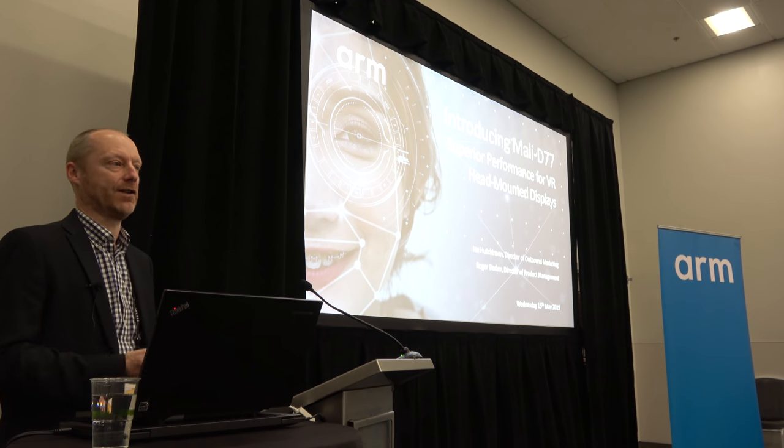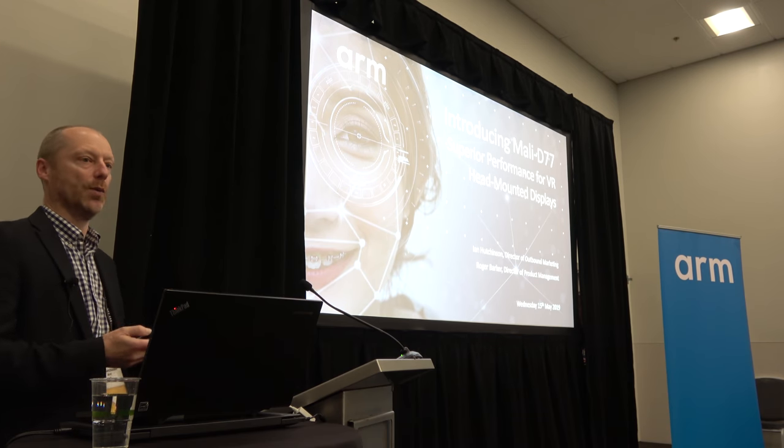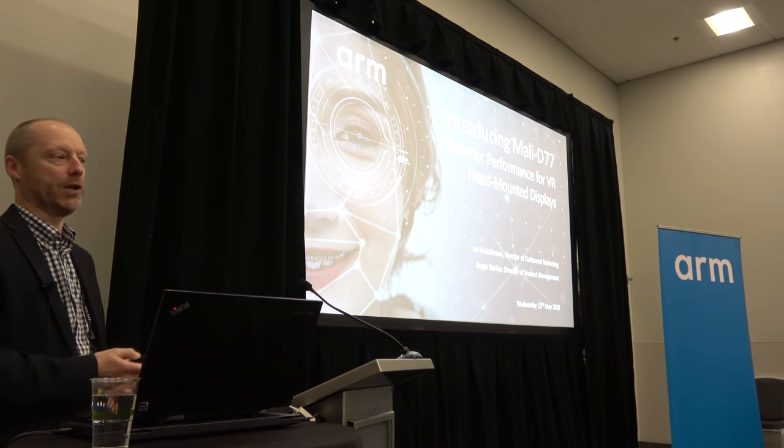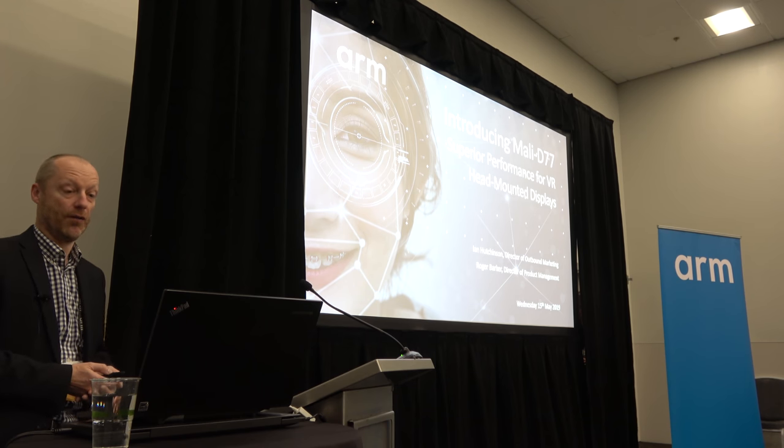The client line of business looks after things like smartphones, DTVs, laptops, wearables, etc. I'm with my colleague Roger Barker, who's going to talk a bit more about the detail of the product when we get to that.